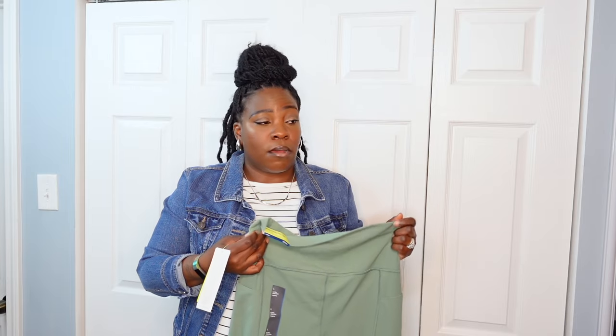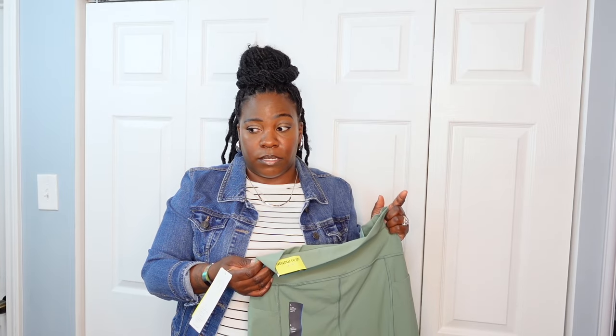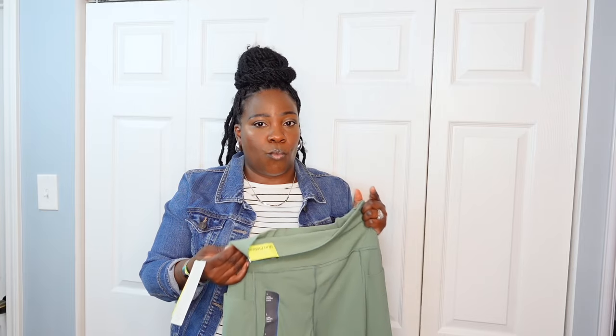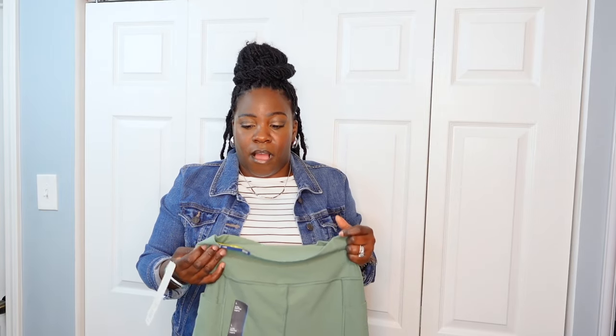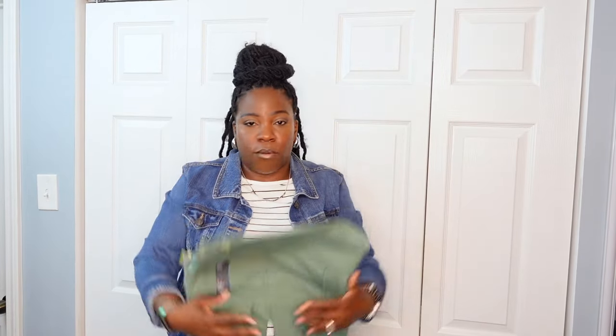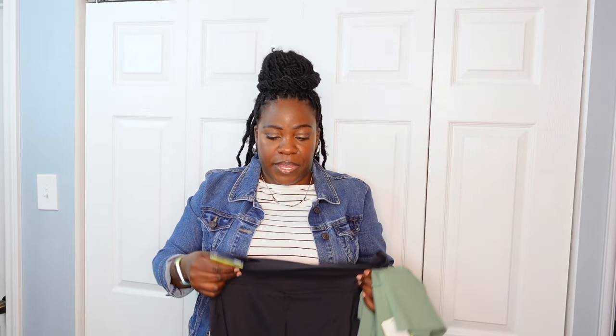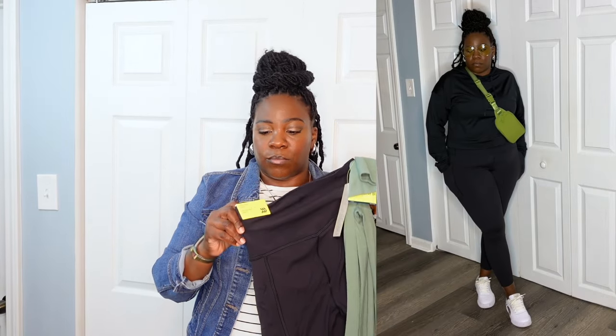I left the information over on my Instagram — make sure you follow me over there. I posted the coupon when they were having a one-day sale: 30% off all of the All In Motion clothing items. I love these so much. Of course, I didn't just get them in one color — these sold out fast. I was able to get them in two colors: a greenish kind of color and black as well.